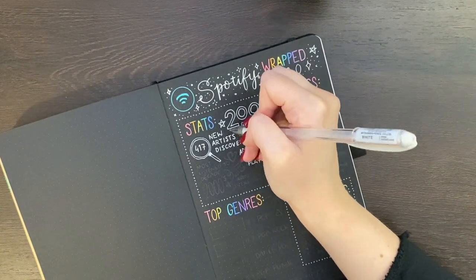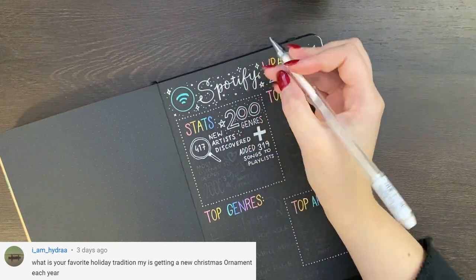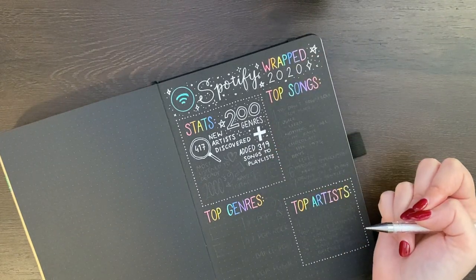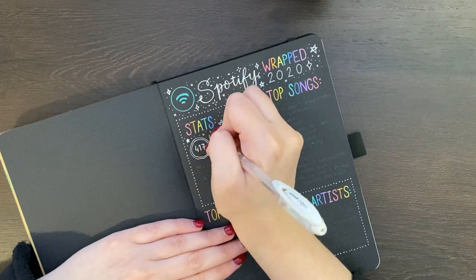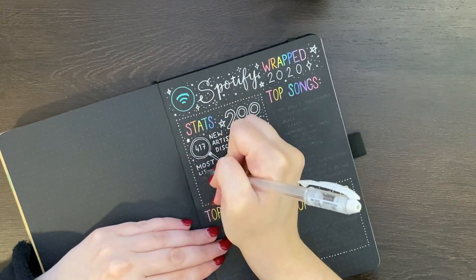Our next question came from iamhydra who asked what my favorite holiday tradition is. Mine would probably have to be chocolate breakfast — that's something we always do on Christmas. Previously it was just eating the chocolate snacks you got in your stocking, but more recently that's turned into making chocolate pancakes.